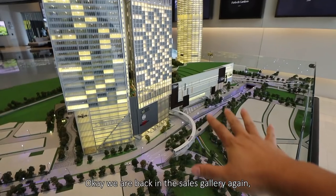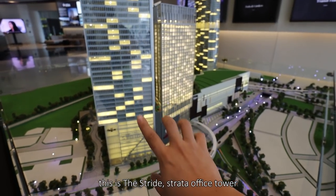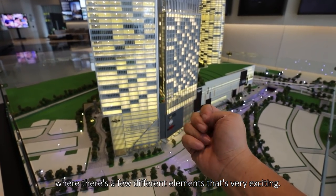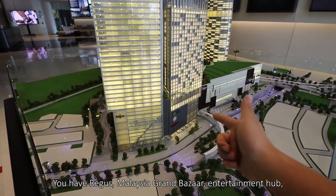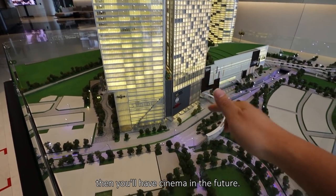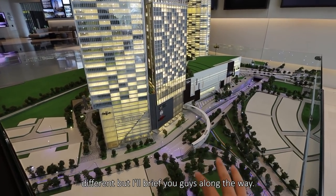We are back in the sales gallery again. This is The Stride, the office towers, where there are a few different exciting elements inside. You have Regus, you have the Bazaar Mall, you have the entertainment hub, and then you have cinemas in the future. So for offices, there are a few considerations that are very different, but I'll brief you guys along the way.